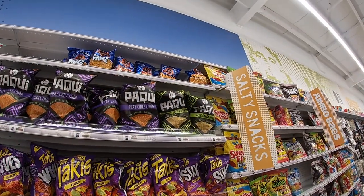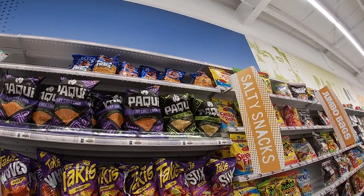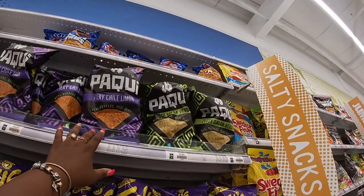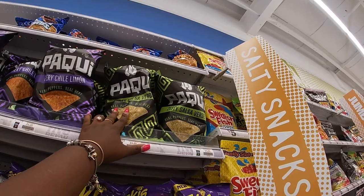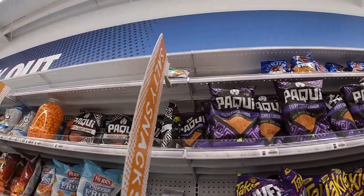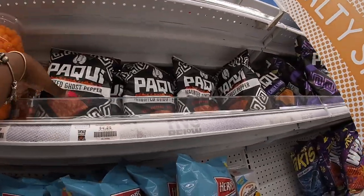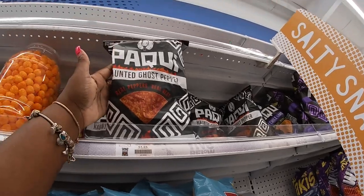Remember the one chip challenge? I think it was by this company — Paqui or whatever — now they have these: Fiery Chili Lemon, Zesty Salsa Verde, Ghost Pepper, and Haunted Ghost Pepper. No thank you! They're probably not that bad though.